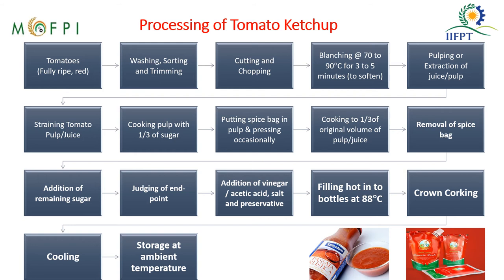The end point is judged using a refractometer; the total soluble solid content should be a minimum of 25 Brix and should not be less than 25. After achieving the end point, vinegar, acetic acid, salt, and the preservative sodium benzoate at 750 ppm (750 mg per kg of end product) are added. The tomato ketchup is then filled into glass bottles in hot condition at 88 degrees Celsius, crown-capped, cooled, and stored.